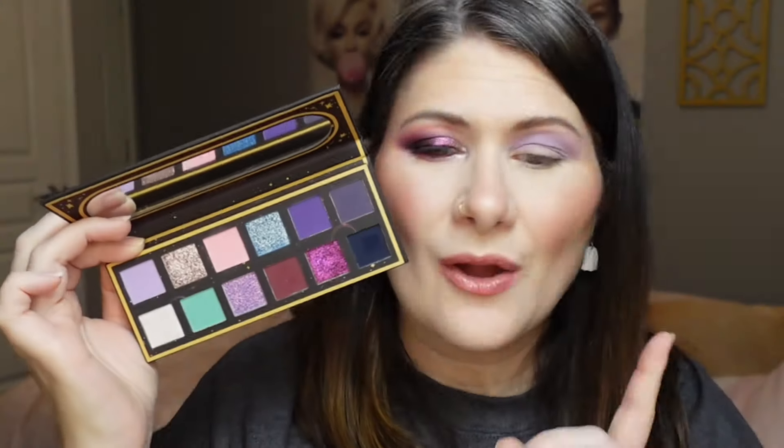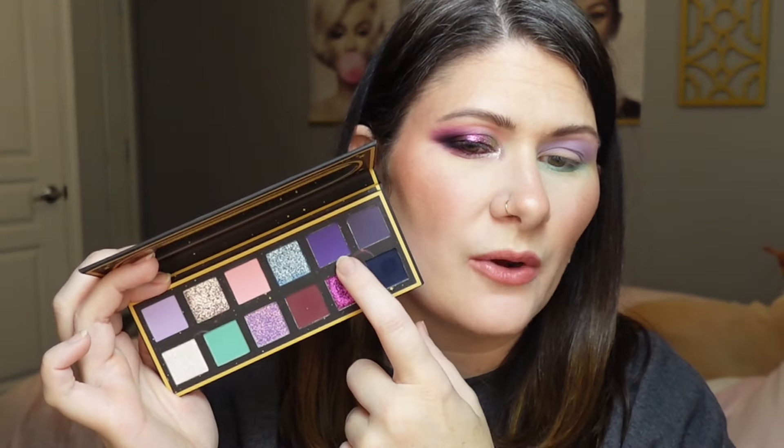I'm pressing the lavender in and then going in with back-and-forth motions to blend everything out and evenly disperse the pigment. Next I want to go in with this green shade along my lower lash line, picking it up with a Singe Beauty E03 brush. I'm just going to fluff this along the lower lash line with back-and-forth motions — not pressing, not tight-lining.